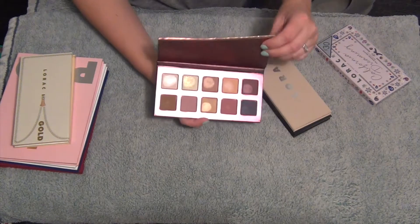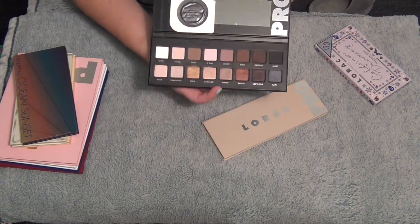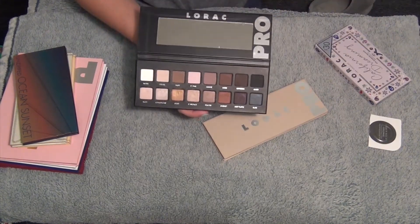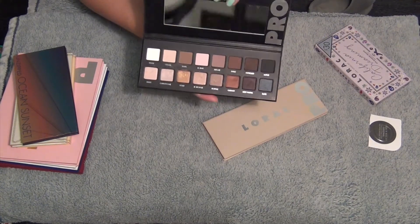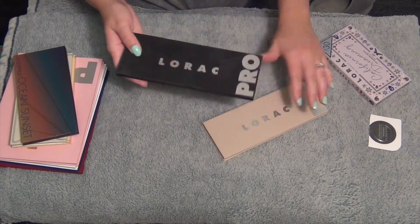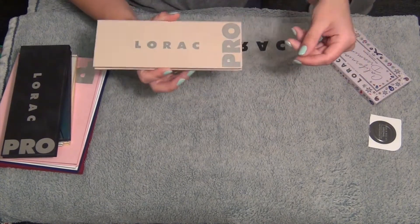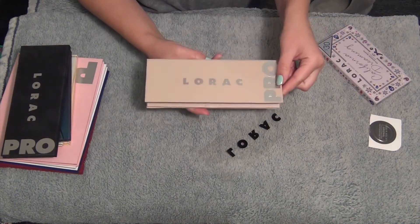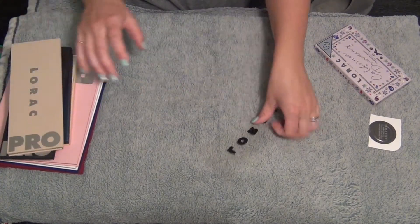I have my Ocean Sunset palette which I love very very much. Then these two Pro palettes - this was actually my very first high-end palette purchase ever, the original Lorac Pro palette, and I am keeping this forever. This one's perfectly fine to use still, and then this is the Lorac Pro 3 palette. I don't have the two but I'd like to pick it up - keeping that.